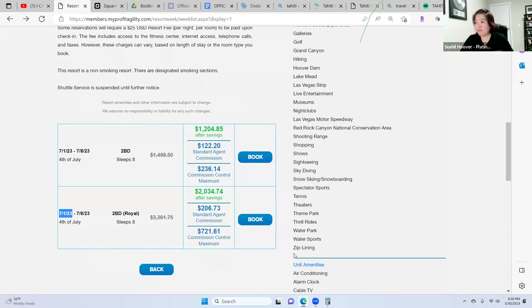How far in advance do you advertise for each holiday? I'm already looking in January for spring break and Memorial Day weekend. I would say three to four months in advance.